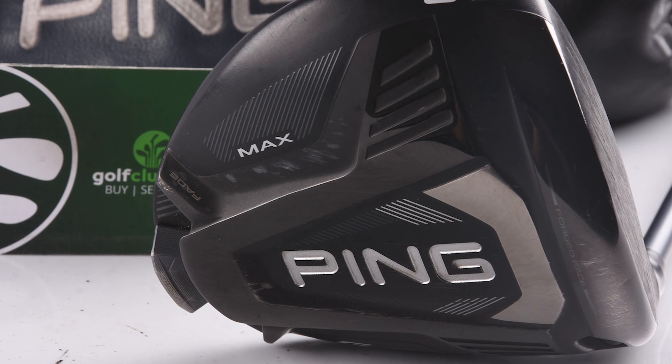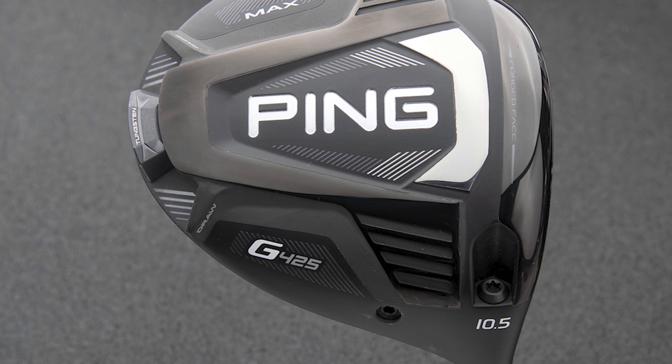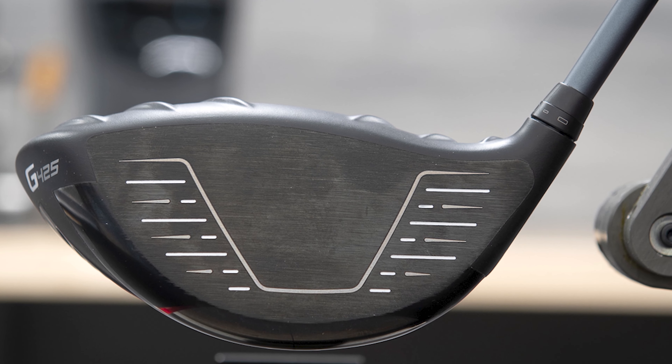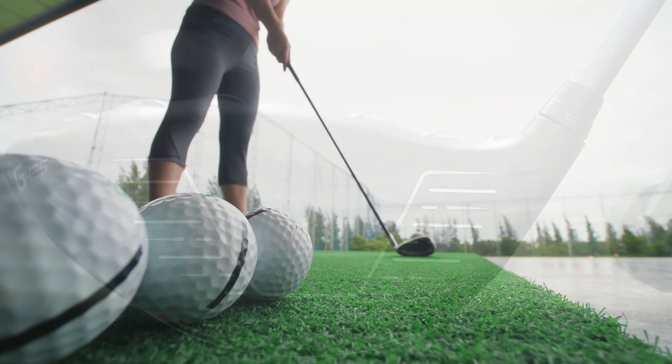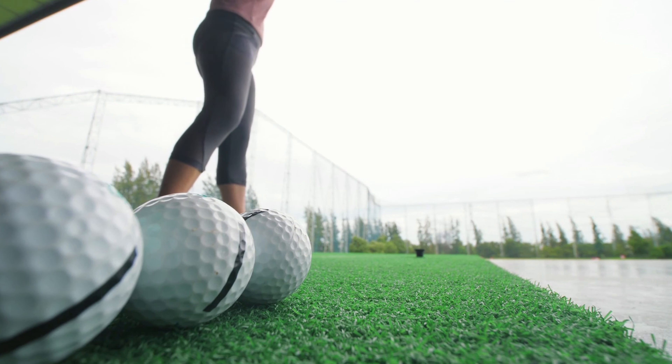Number 4: Ping G425 Max Driver. Ping made big claims about the G425 line, specifically with the G425 Max, and I was excited to see what it can do. Measuring the highest MOI of any driver Ping has ever made, it also makes it their most forgiving driver. Forgiveness takes center stage with this club and doesn't disappoint. I was amazed at how consistent the flight was, regardless of where it connected on the face.